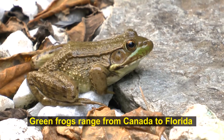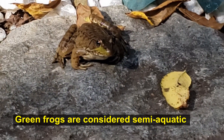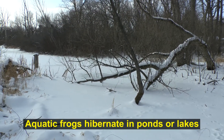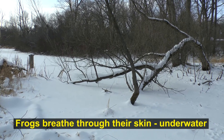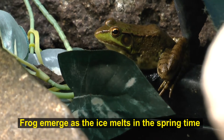Green frogs typically hibernate in winter. They look for a place like a small pond or maybe a little creek where they can stay submerged. In the winter, when everything else is covered in snow, the frogs are down on the bottom of a pond, just settled on top of the mud, slowly breathing through their skin, waiting for warmer weather. And in the spring, they begin their mating ritual.